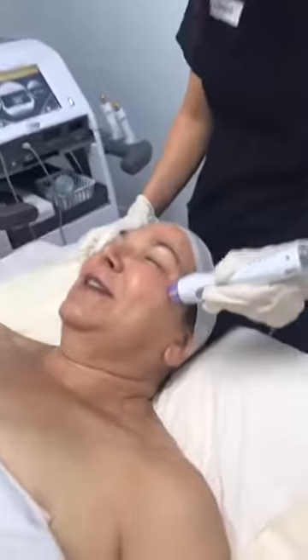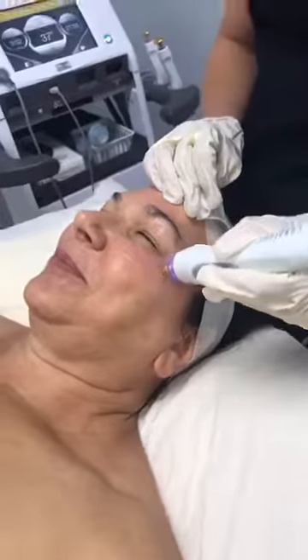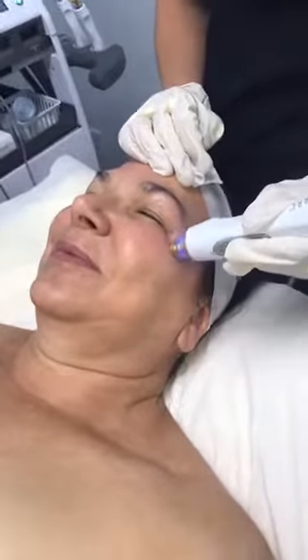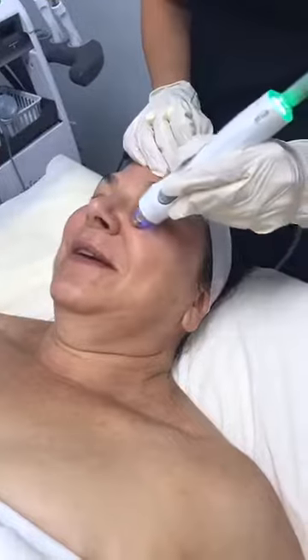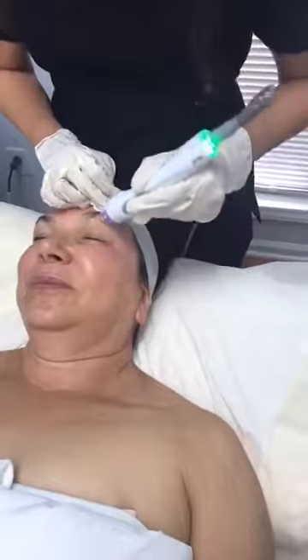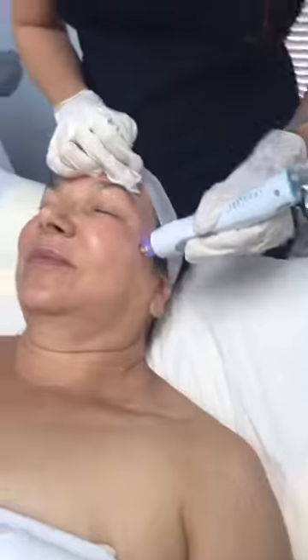From eyelash and brow tinting to full body waxing, laser hair removal is also a big procedure we do here. Tattoo removal has also become really popular over the last couple of years.